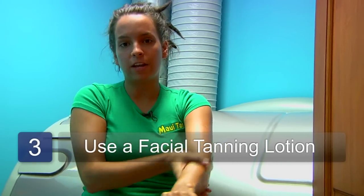I would also recommend using a good facial tanning lotion. This is going to help keep your face from getting too dried out, and the same thing happening.